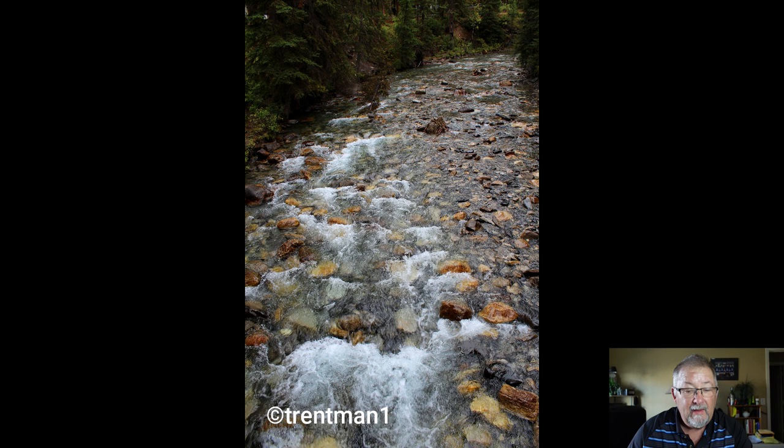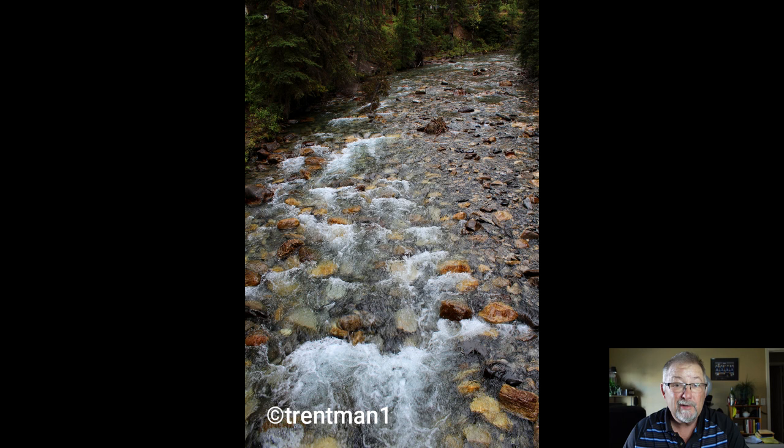Next is Trent Man. This is a nice little shot of some brook water — flowing waters. The whites are in the bottom third corner and you can see the leading lines all lead to the little rapids in the picture. That's a really good shot. I like the composition and everything else.